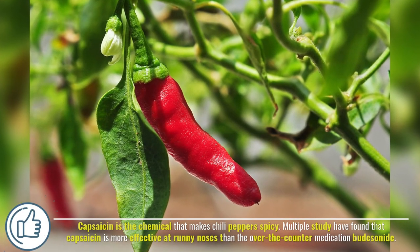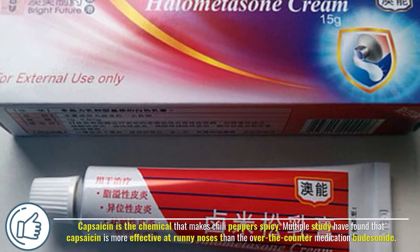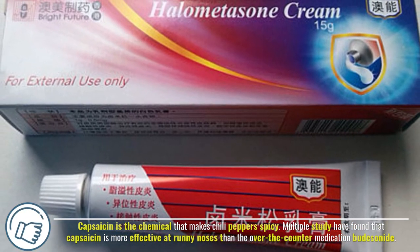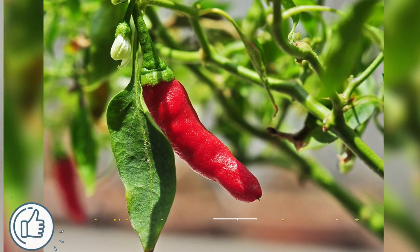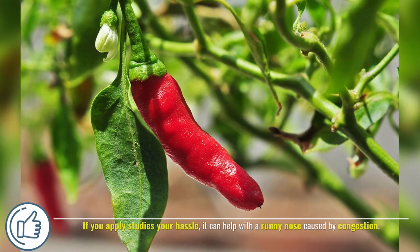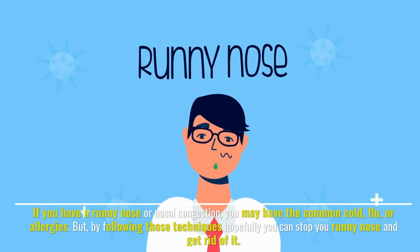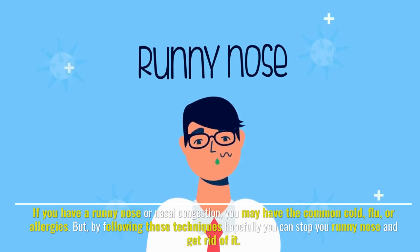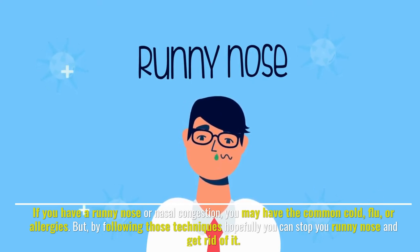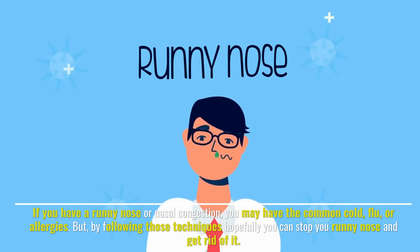Number ten: capsaicin. Capsaicin is the chemical that makes chili peppers spicy. Multiple studies have found that capsaicin is more effective at treating runny noses than the over-the-counter medication budesonide. It can help with a runny nose caused by congestion. If you have a runny nose or nasal congestion from the common cold, flu, or allergies, following these techniques will hopefully help you stop your runny nose and get rid of it.